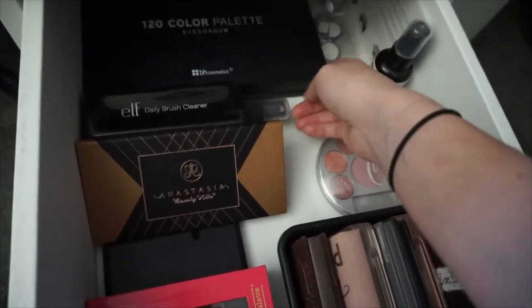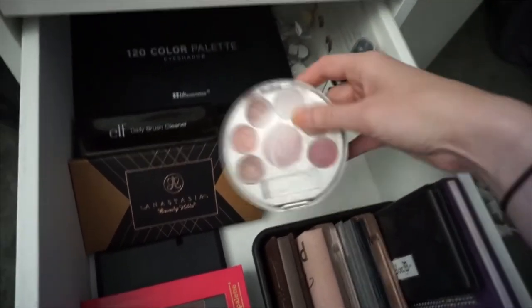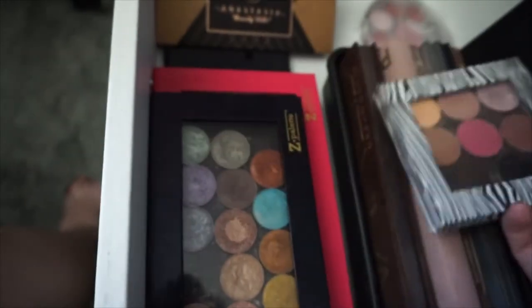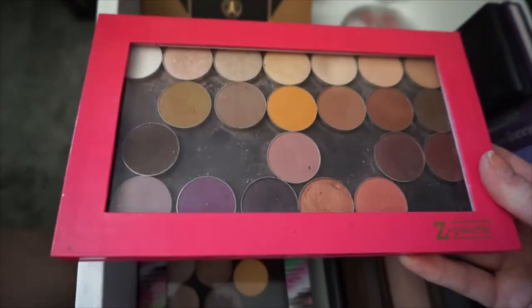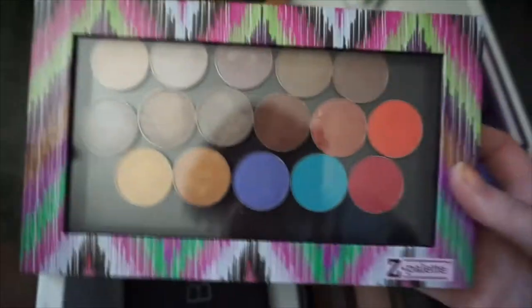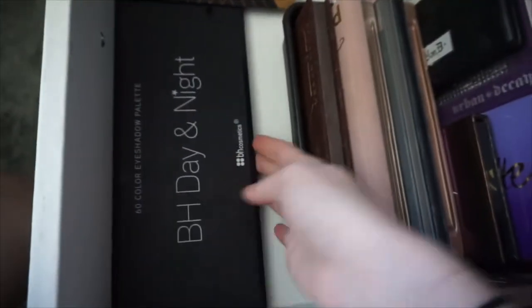I have some brush cleaners in here. I have some BH Cosmetics palettes in the back that I don't use very often. This is just a little caboodle. These are some of my Makeup Geek shadows, these are my foiled Makeup Geek shadows. And here are all of my other Makeup Geek shadows. As you can probably tell, Makeup Geek shadows are my absolute favorite — that's why you see them so much in all of my tutorials because they're the main ones that I use. And then right here I just have another BH palette.